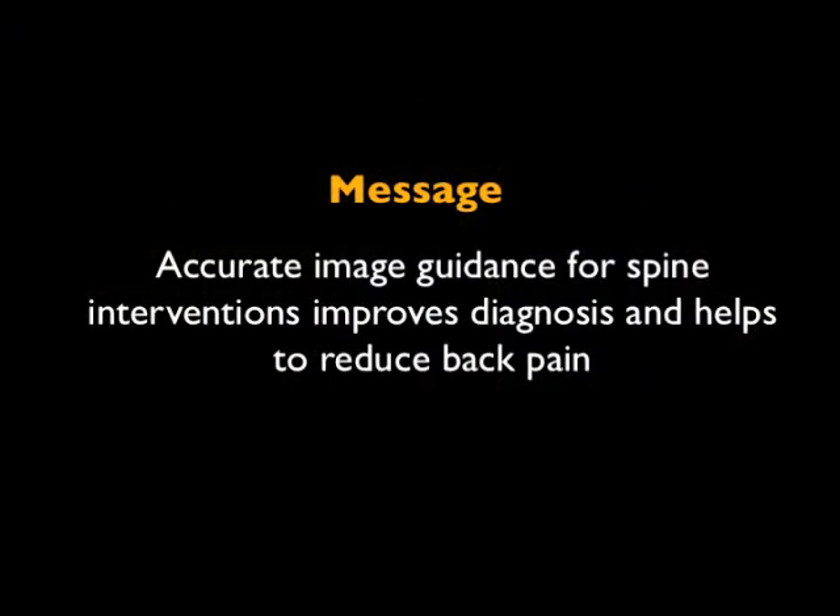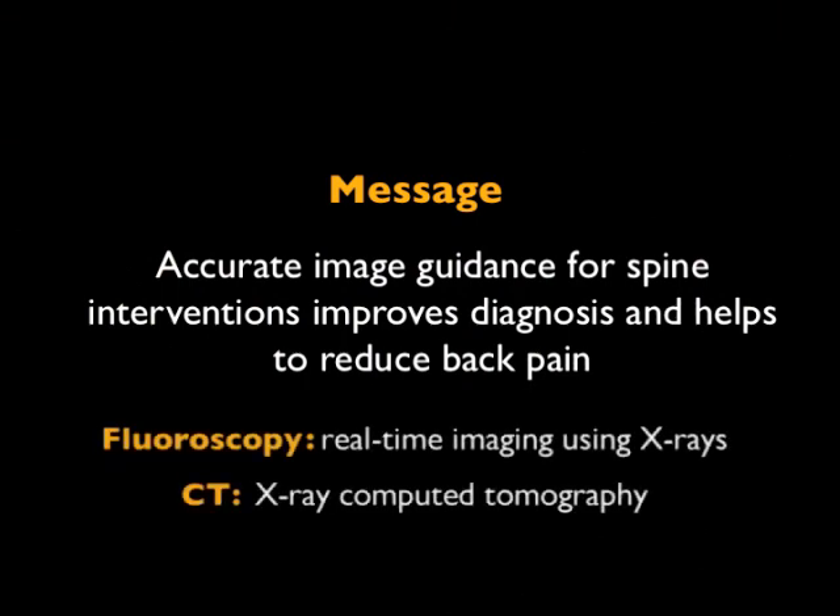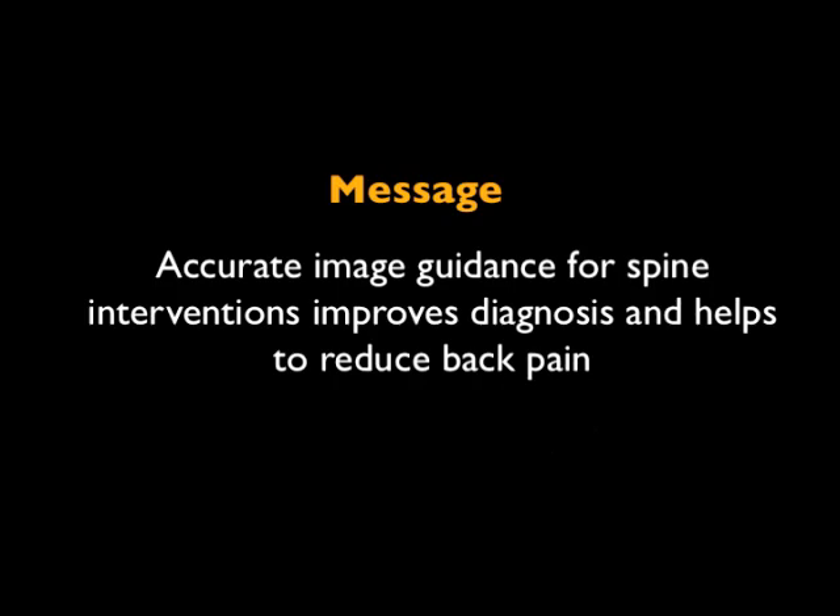The message I want you to take home today is that accurate image guidance — that's the key here, accurate image guidance. You'll see examples of fluoroscopy and CT, and the whole goal is to get improved diagnosis and to reduce back pain.